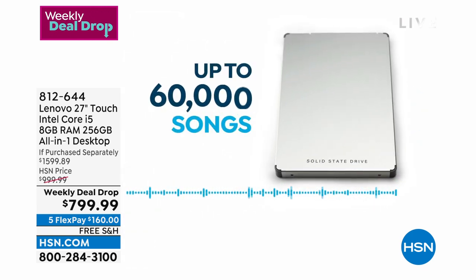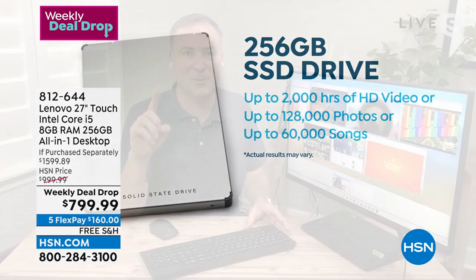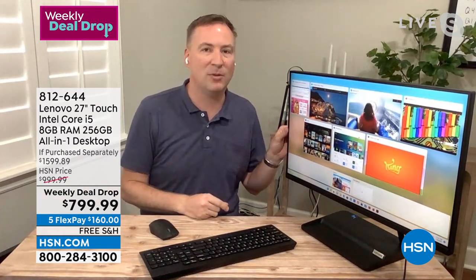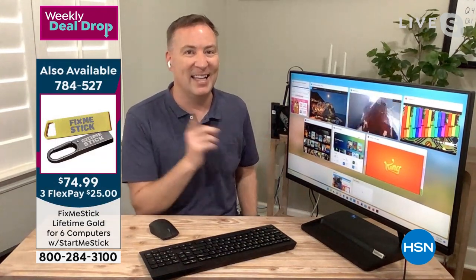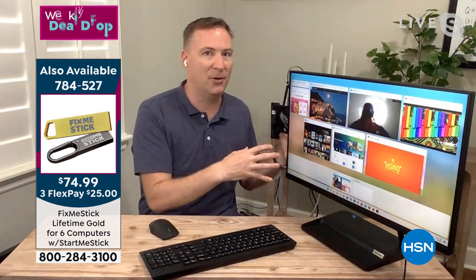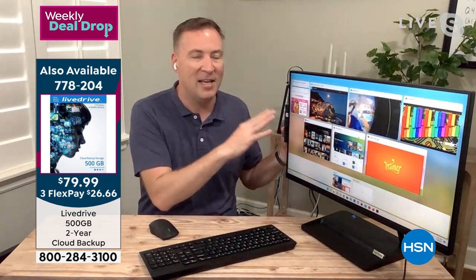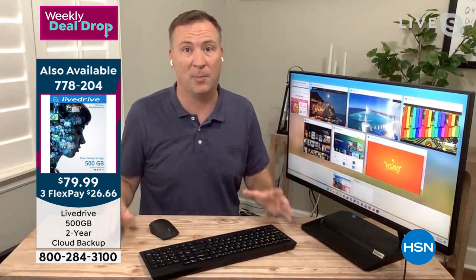Lenovo knows you'll want to back up those photos and songs, so they include a DVD/CD burner right on the side. Less than 10% of new computers have this — normally a $100 upgrade — Lenovo includes it. You have the speed, you have the storage, and you have the ease of use from Lenovo to make this an unbelievable computer experience. The very thin bezel speaks to that massive viewing area.